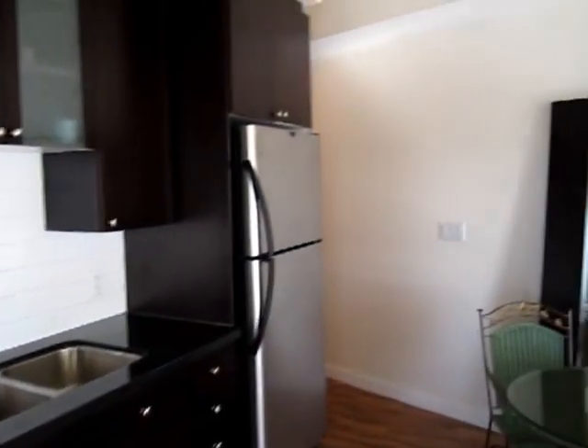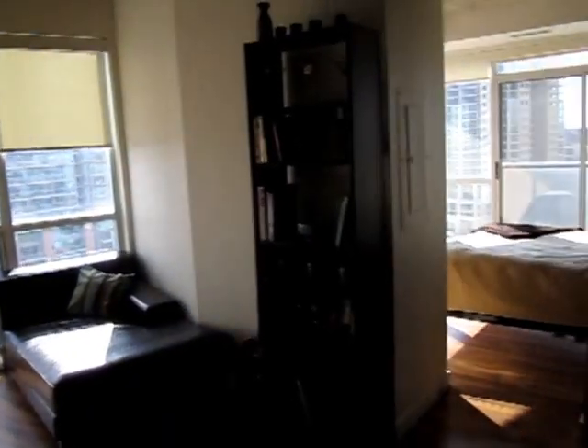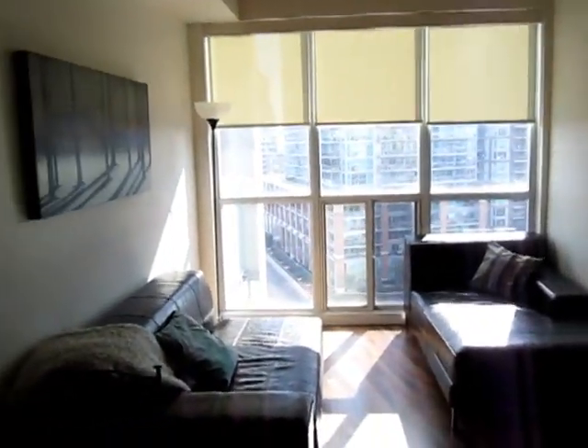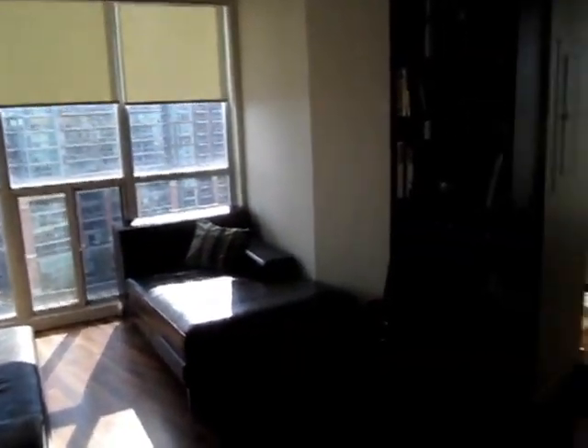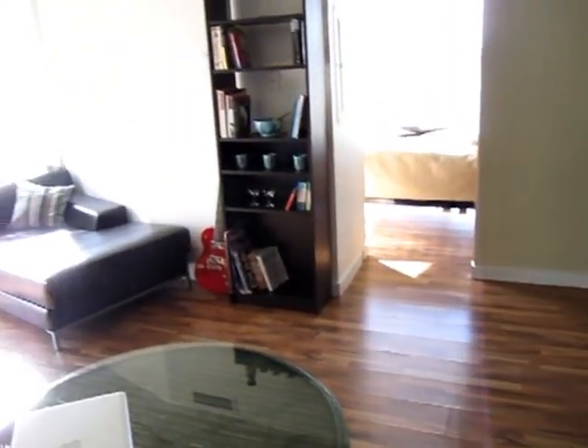There's a gas range here in the kitchen, so that's a total bonus. Of course, granite counters and a double stainless steel sink, stainless appliances — great for entertaining. And a built-in microwave range. You can see this is sort of what I call the great room because it includes the living room, dining room and kitchen, and it's got the laminate floors.